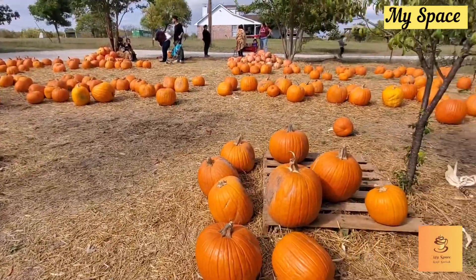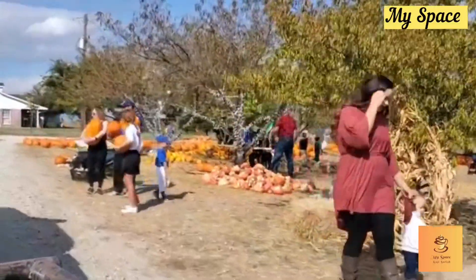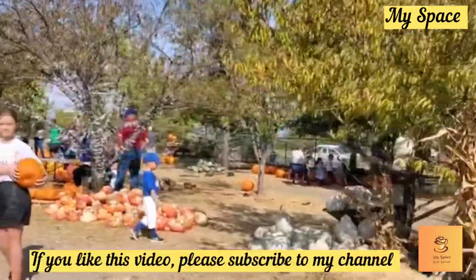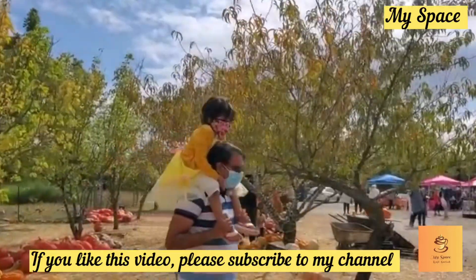Please press the subscribe button on my video and press the bell icon. As I am coming to America, I will come to my videos. Thank you for watching.